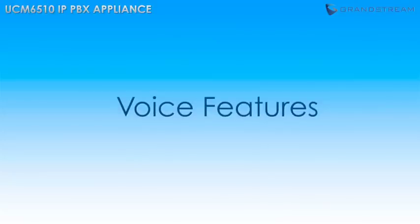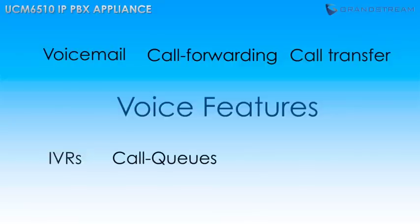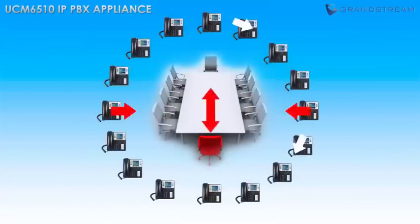Essential voice features like voicemail, call forwarding, and call transfer are all included, as well as state-of-the-art features such as IVRs, call queues, auto-attendant, and call recordings. The UCM 6510 also includes eight conference bridges that allow businesses to hold conference calls with up to 64 attendees.